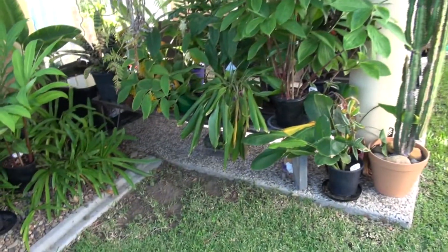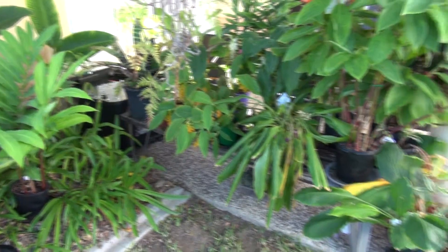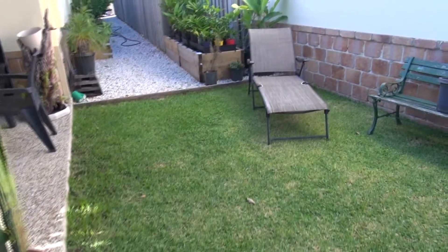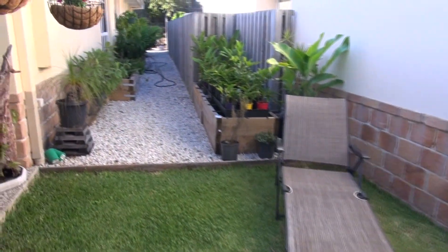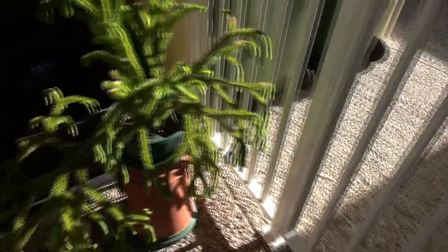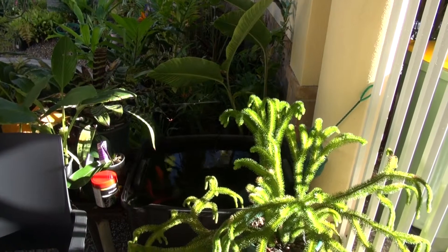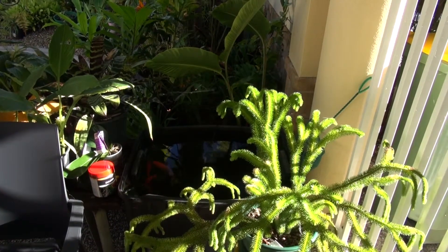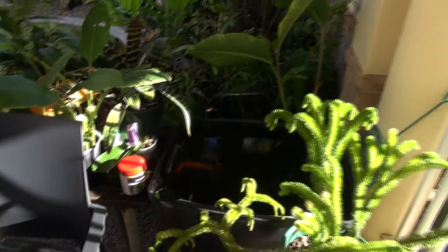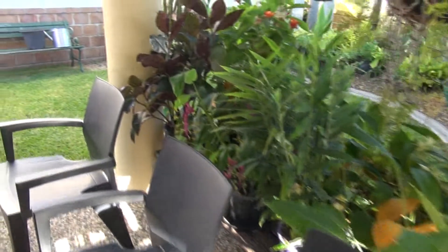I'm thinking of moving that stand out in the pond and then bringing one of those boxes over there. Currently have it sitting on top, and then go back that way to fill that hole where the pond was.